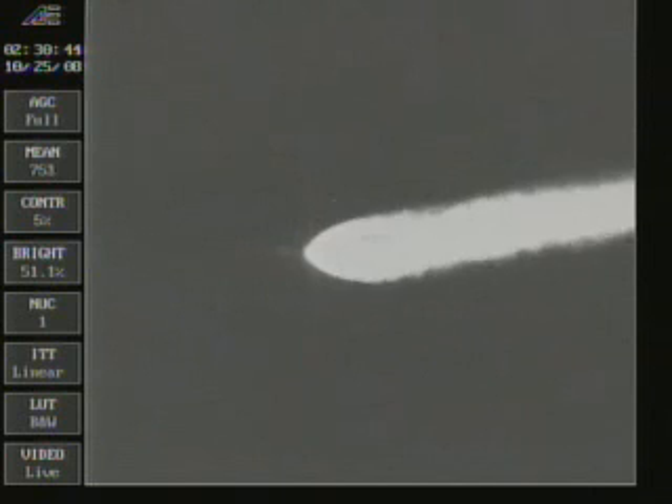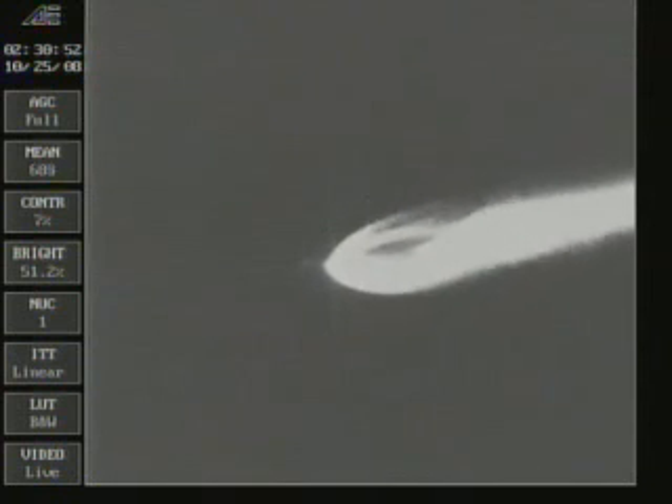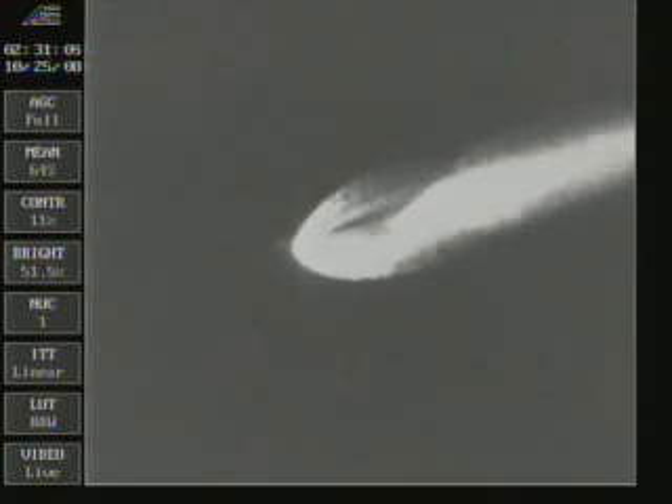Two minutes into the flight, altitude now 22.6 nautical miles, downrange distance 4.8 nautical miles, velocity 1,926 miles an hour. Coming up on two minutes 15 seconds, about two minutes and 10 seconds remaining in first stage flight. Two minutes 35 seconds into the burn, main engine and vernier chamber pressure is continuing to look good, holding steady.